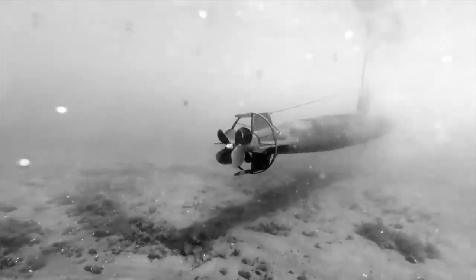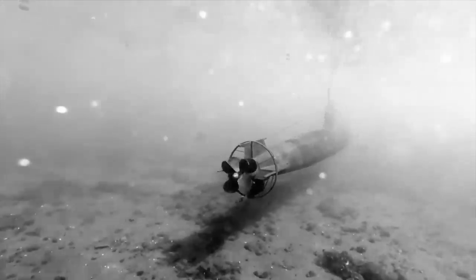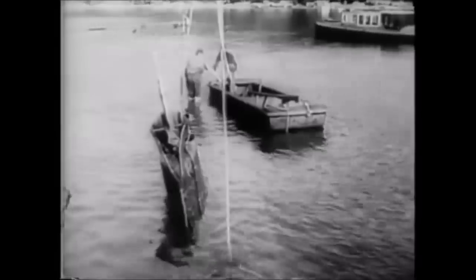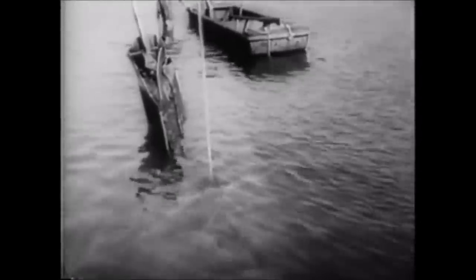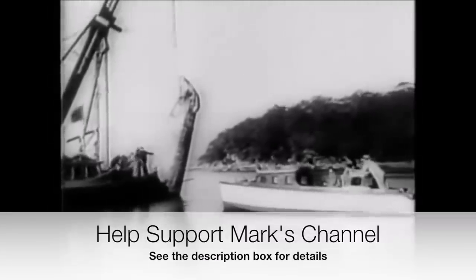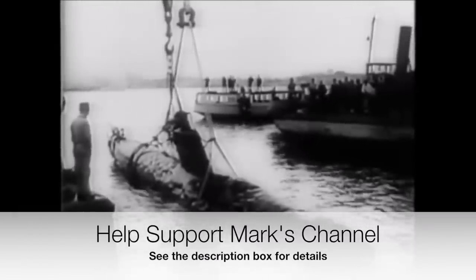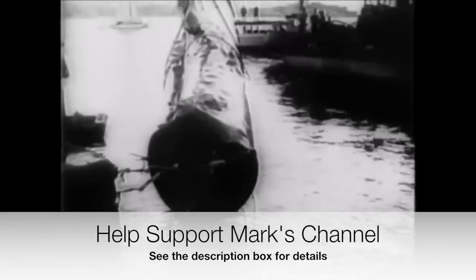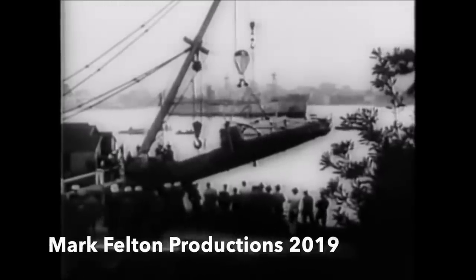The British immediately suppressed details of the Diego Suarez attack, and incredibly, they issued no warnings to other British and Commonwealth naval bases concerning the possibility of similar attacks being attempted by the Japanese. Some 17 hours later, the port of Sydney in Australia would be attacked by Japanese midget submarines with devastating results.